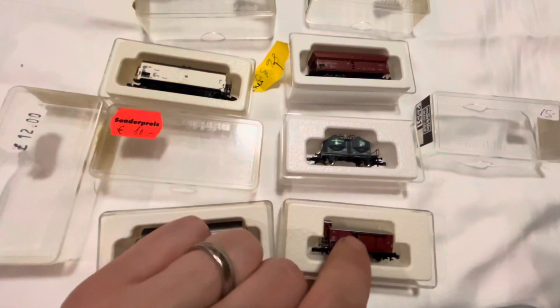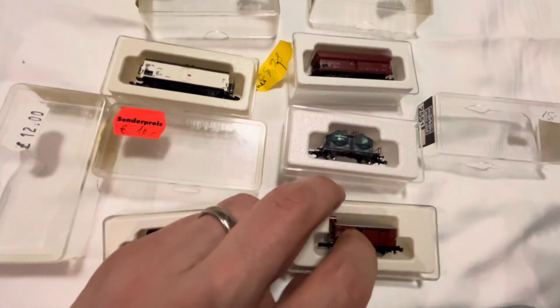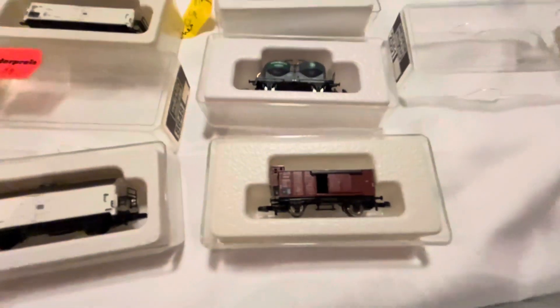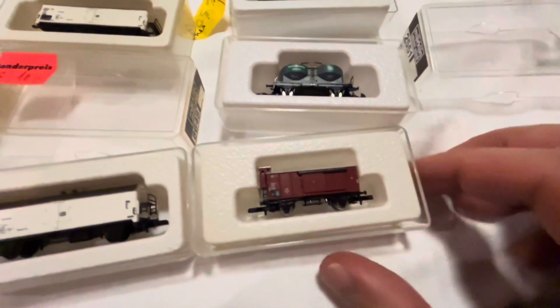We've got a little door which can be opened and closed — it's going to be very delicate. You can see it can slide open and close.